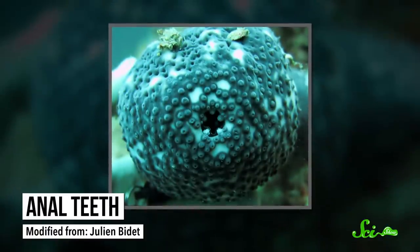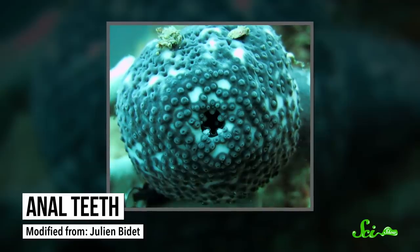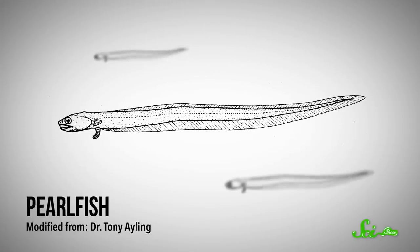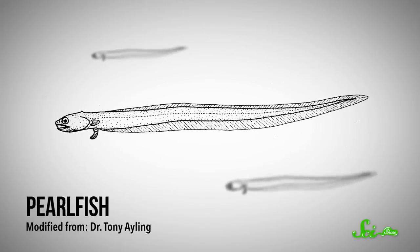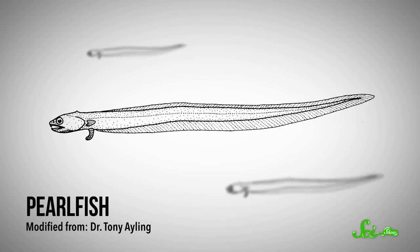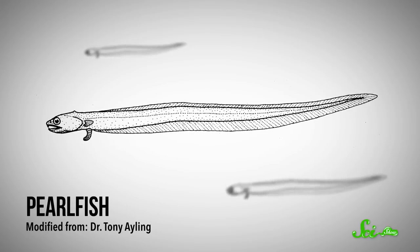Luckily, sea cucumbers can regenerate those bits. And that's also not the weirdest thing about their backsides. Some species also come equipped with spines called anal teeth. Slender, wriggly animals called pearlfish have a habit of swimming inside sea cucumber butts to hide from predators — sometimes several pearlfish shelter in one sea cucumber's caboose.